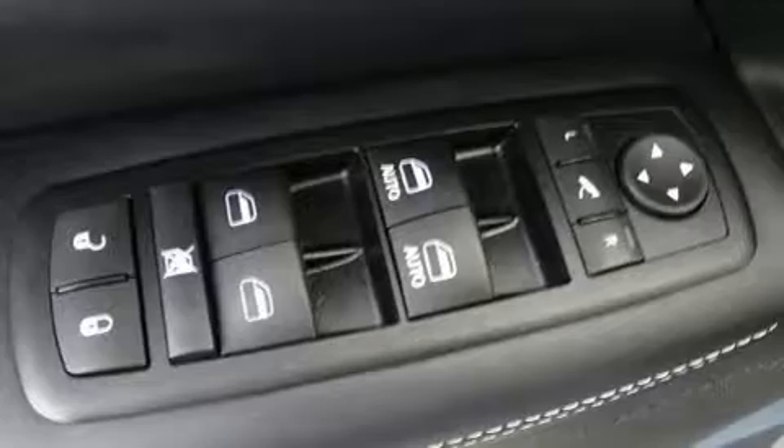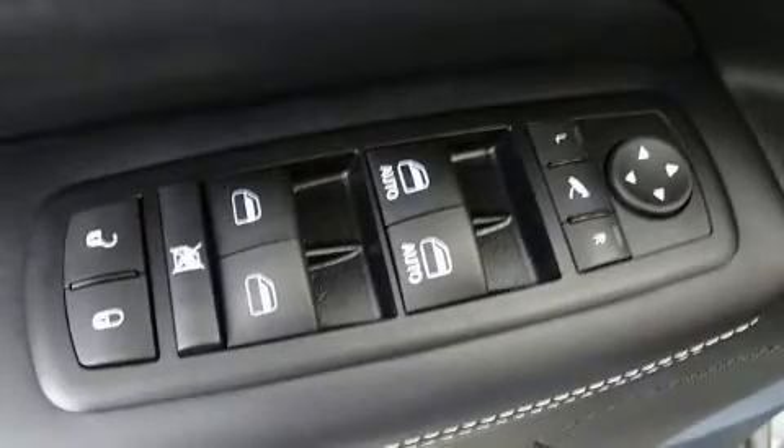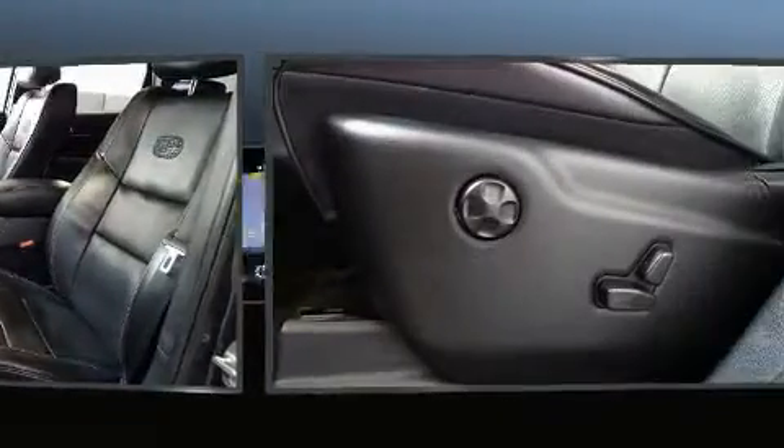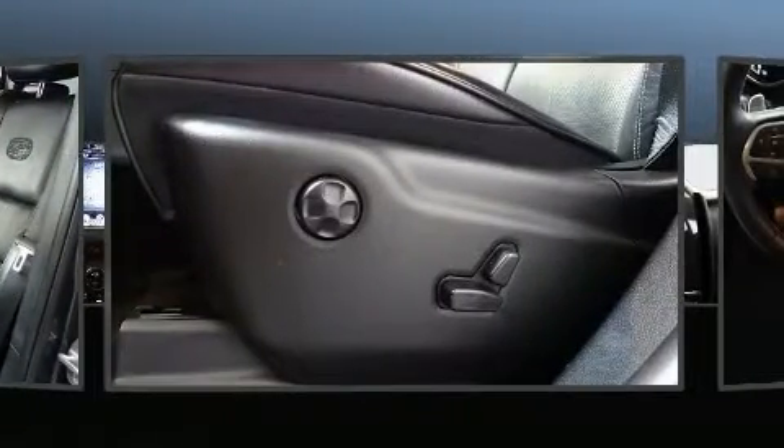Jeep also prioritized safety and security with features such as dual front-impact airbags with occupant-sensing airbag, traction control, and four-wheel disc brakes with ABS.